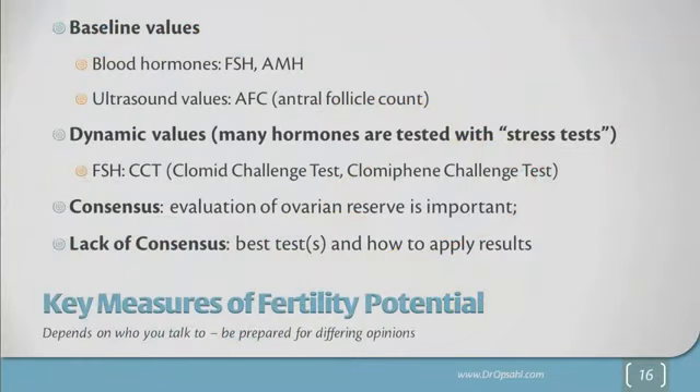A couple of summary comments: we have baseline values of hormones called FSH and AMH, we have ultrasound values of antral follicle counts, and we also have dynamic tests like the Clomiphene Challenge Test. There is general consensus that evaluation of ovarian reserve is important, but there is a lack of consensus for what is the best test and how to apply those results. Be prepared for some differing opinions. I hope this brief introduction is helpful, and I'm going to make some separate videos on the individual tests. Thanks.